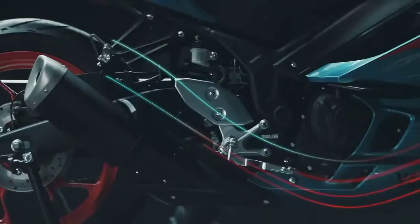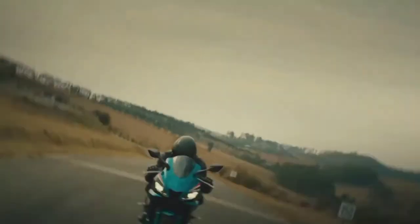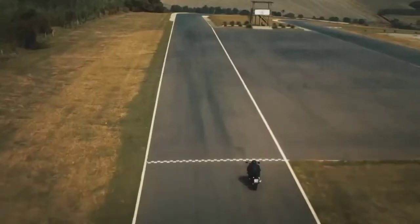Compact exhaust system: the short muffler design features modern styling and helps to centralize mass, improving agility for ultra-responsive handling.